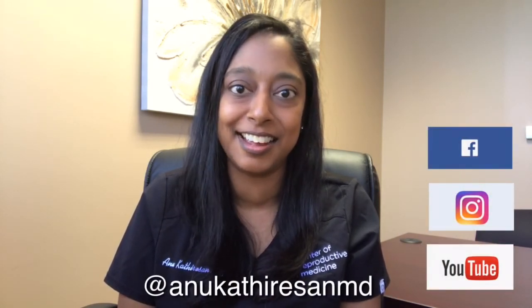Thanks for watching. I hope you enjoyed the content. If you did, give us a like and comment below. You can always follow me on Facebook, Instagram, or YouTube under the handle AnukhetherecinMD. Thanks again and see you next time.